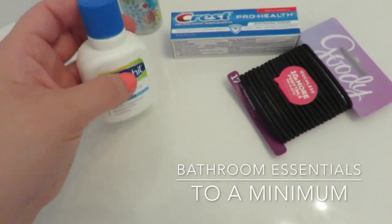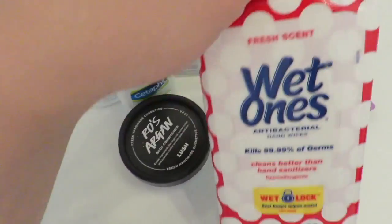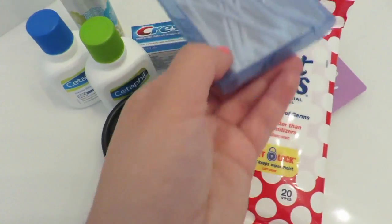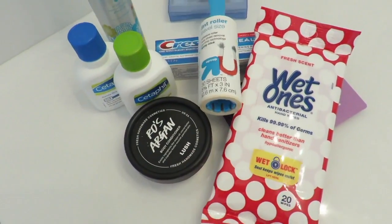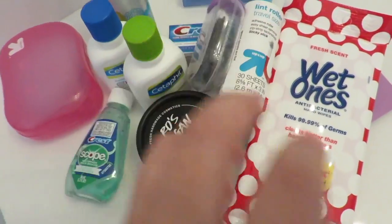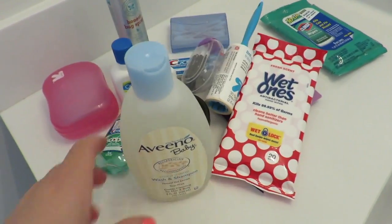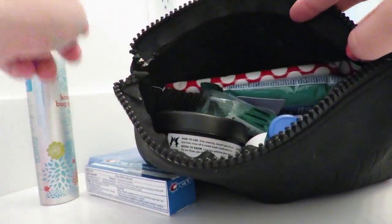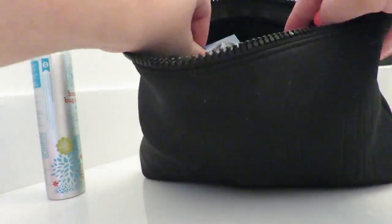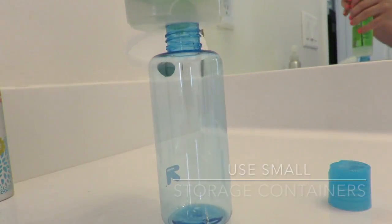It is very important to keep your bathroom essentials to a minimum, so try packing everything travel size so it won't take up too much space. Try keeping all your bathroom essentials in one bag so they're easy to locate and you don't have to scramble through five different bags to find one item.